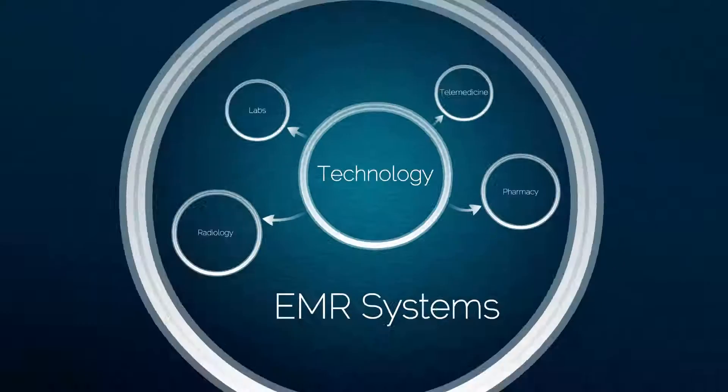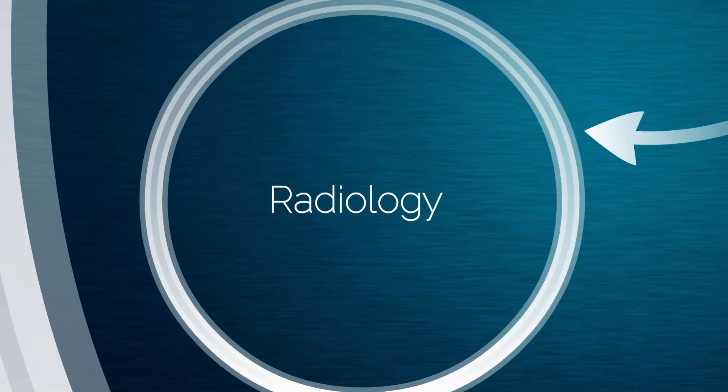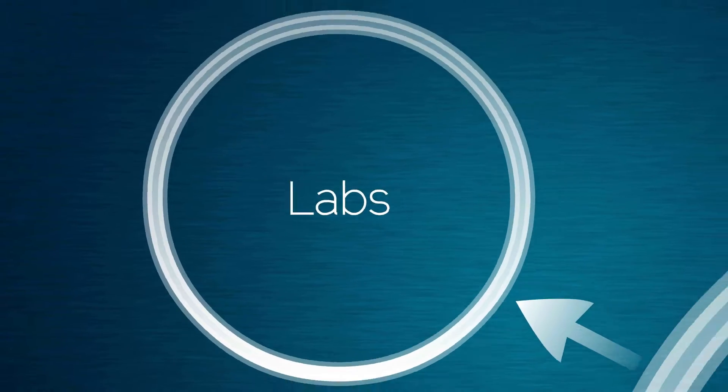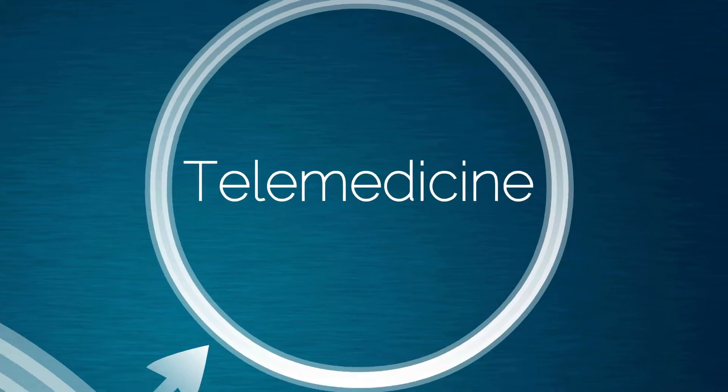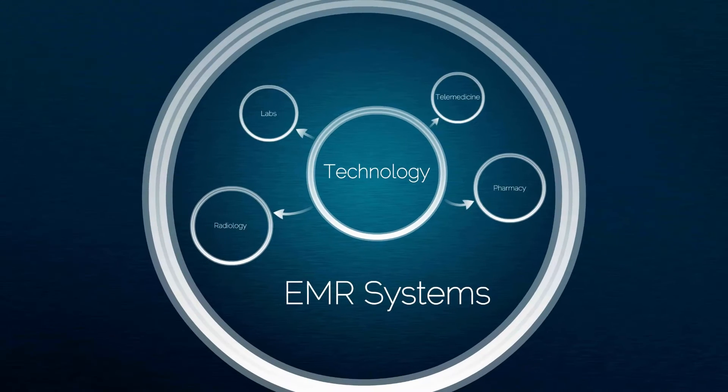I chose pharmacy informatics as a specialty for three primary reasons. Number one, health care is trending towards technology. We have technology in our radiology departments, we have technology in our lab departments, we have telemedicine, and we have pharmacy technology. All these technologies have to integrate into the EMR system in order to provide efficient health care for our patient populations.